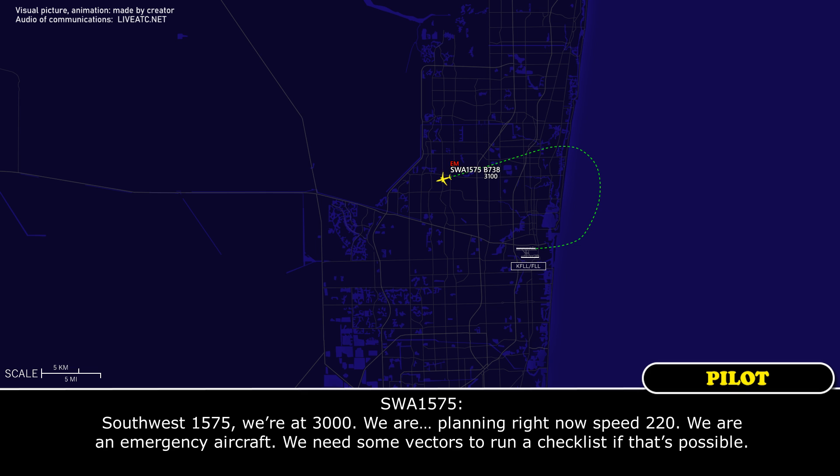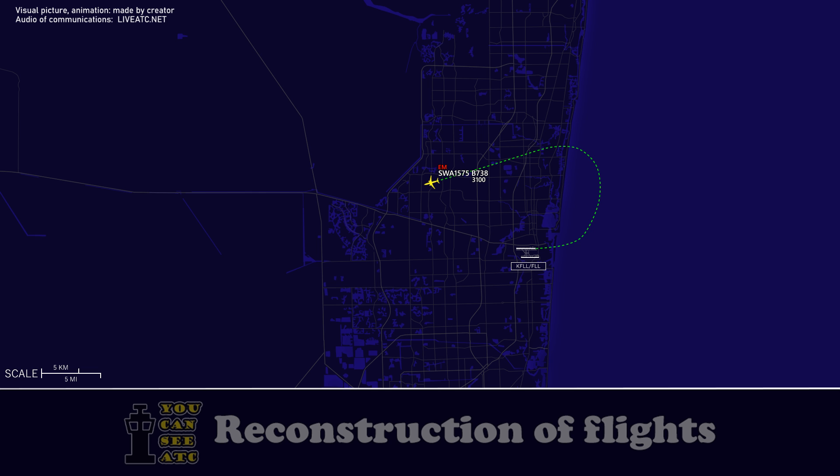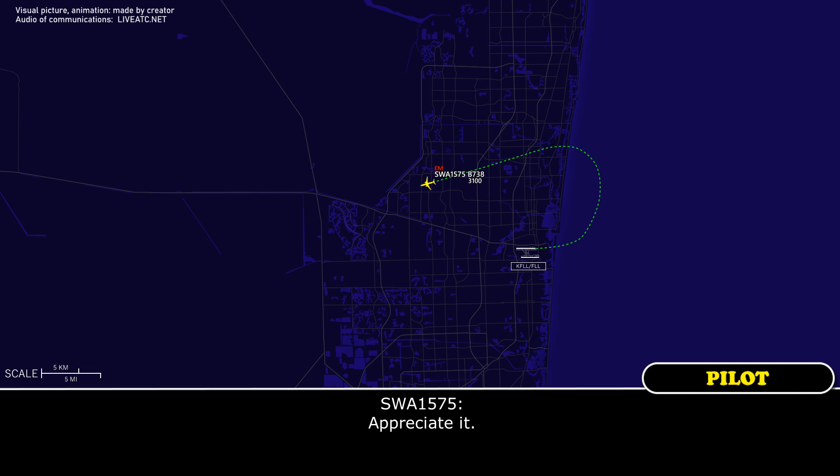Stop at 1575, we're at 3,000. We are planning right now a speed of 220 — emergency aircraft, we need some vectors to run a checklist as best possible. Stop at 1575, roger, flight heading 280, speed is yours, and which engine is it? Thank you, let me know when you're ready, come in.